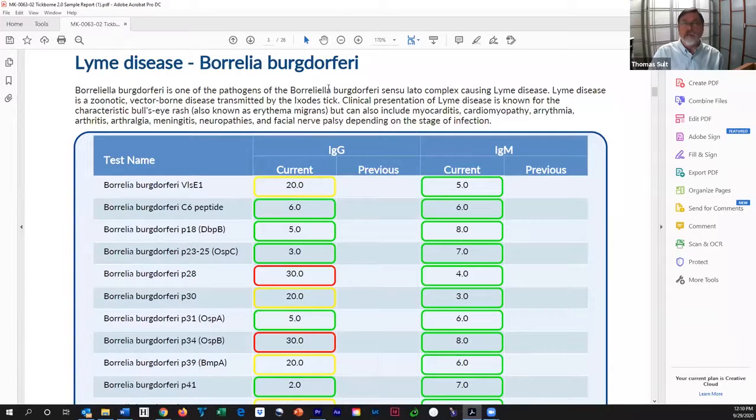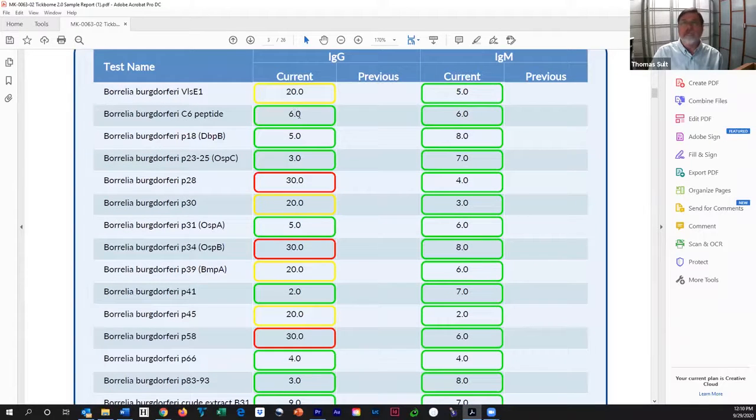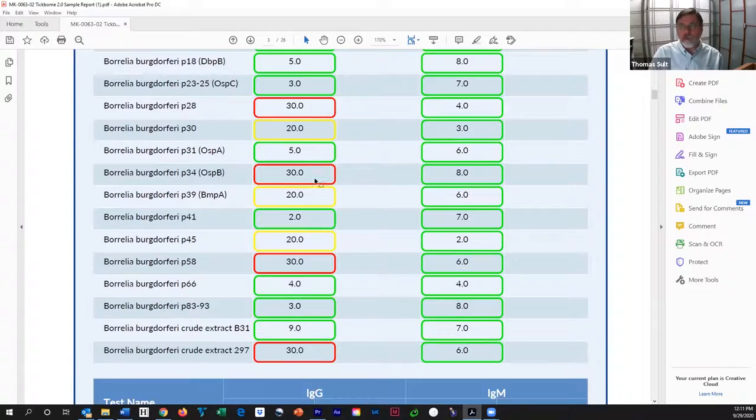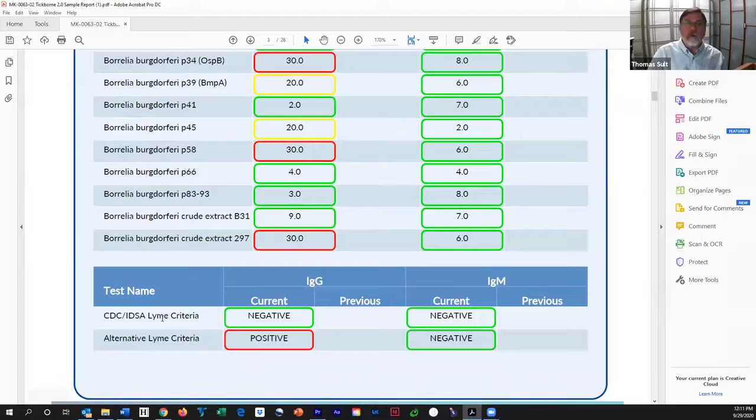This is the classical bacterium spirochete known to cause Lyme disease. We look for a whole bunch of parts — these are all various antigens. The C6 peptide was normal. VLS-E1 is borderline, and here P28 is positive, and so on. We've got four pieces that are positive and four that were borderline under IgG, none under IgM. The overall CDC or Infectious Disease Society of America Lyme criteria was not met. Therefore, the test is negative for both IgM and IgG — the CDC and IDSA would say this person doesn't have Lyme.